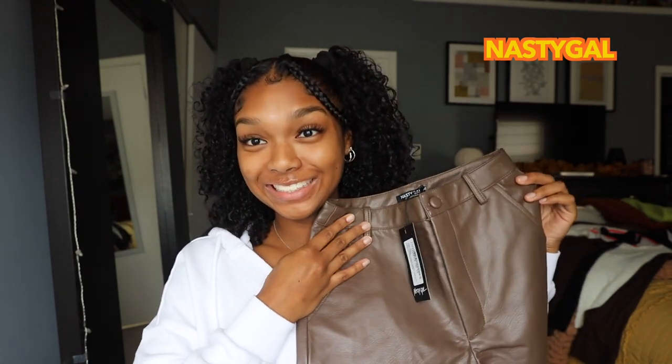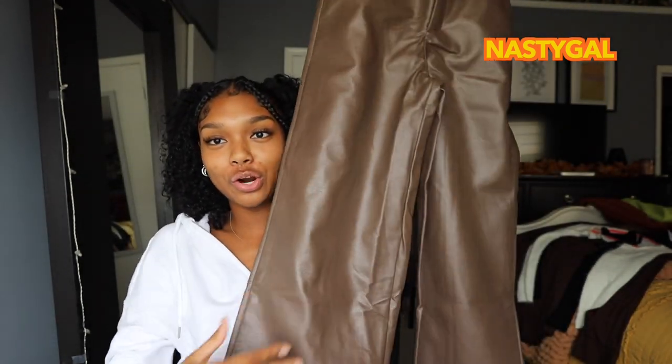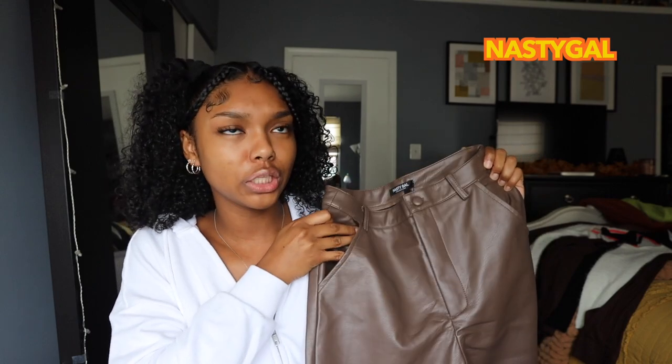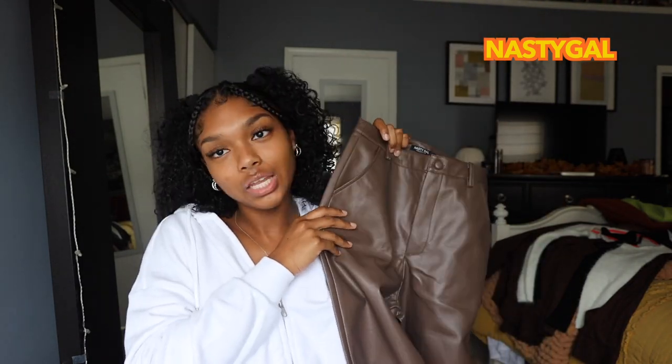First I'm going to start off with the things I got from Nasty Gal. The first thing I got was these brown leather wide-leg pants. They already look so cute — they fit so nice at the waist. You guys probably saw these on TikTok from Aritza and Zara but they're super expensive, so I'm glad I found these on Nasty Gal. They were like $30 but there's a 60% off promotion now. I got these in a US size 4 and I'm about 5'2".